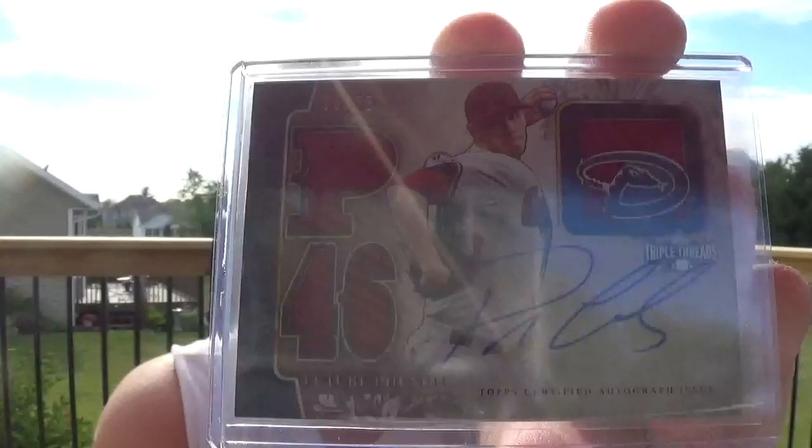This guy was on my fantasy team but he was struggling mightily. I think he still is — he has either a really good game or a really bad game, usually bad. Patrick Corbin, on-card autograph from Triple Threads, numbered to 75. But I got that super cheap.